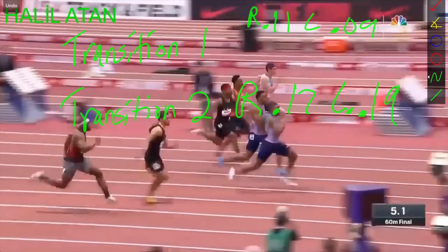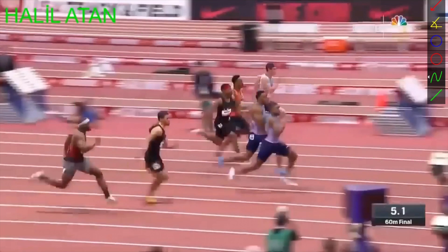What these numbers represent is how much time he spends off the ground. If you can get a combined 0.32, you're going to be running very, very fast. Christian Coleman is one of the fastest guys in the world, so his numbers are going to be closer to about 0.30, maybe even 0.29, in terms of how much time he's spending off the ground. But that just gives you an idea of how fast his legs are moving.